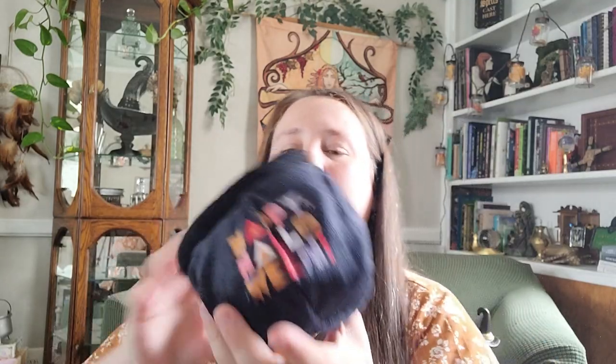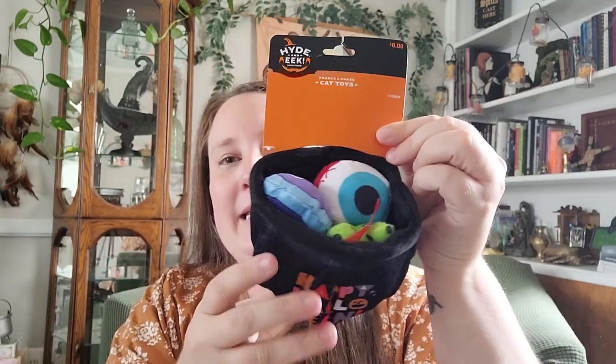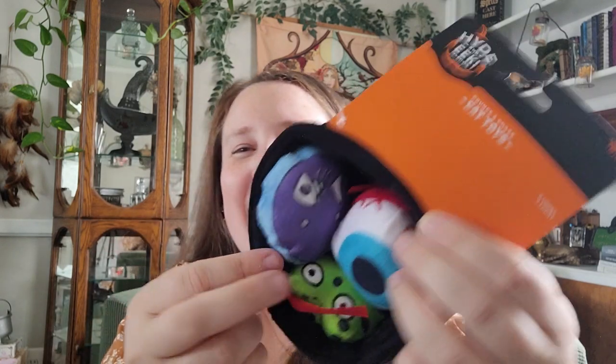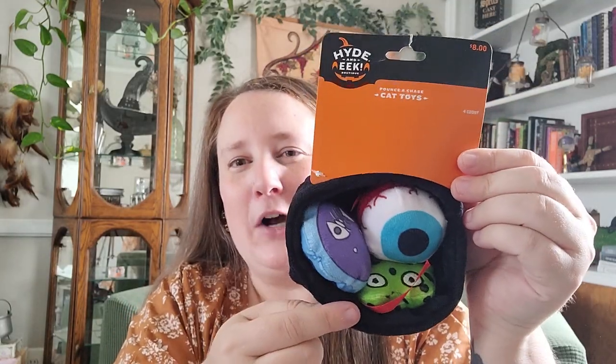I also picked up some Halloween toys for the kitties and the dogs. This little squirrel is so cute — it's dressed up as a witch and she's just so adorable. This one is for puppies and was five dollars. The other one I picked up is a cat toy. You get this little cauldron and it has an eyeball, a fish skeleton, and a frog in there. So it's really cute — absolutely love that. And this one was eight dollars.